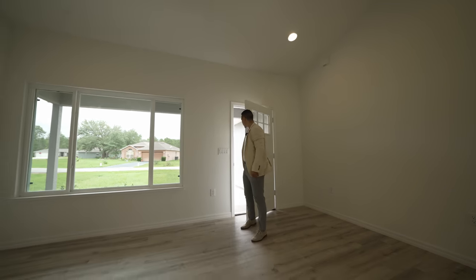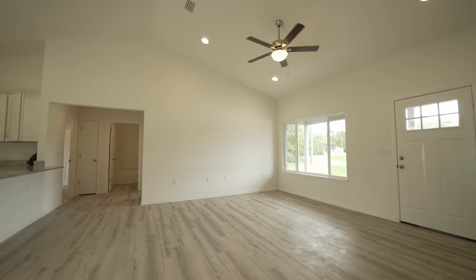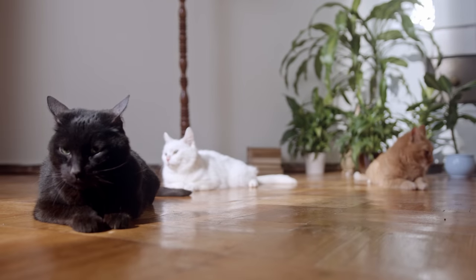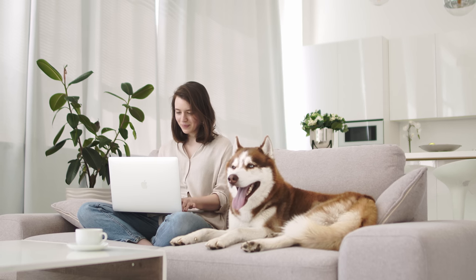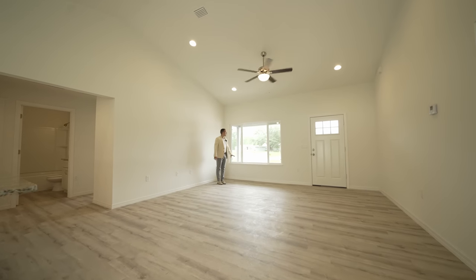Stepping into the home, the first feature I absolutely love is the laminate flooring throughout the entire house — there's not one single area with carpet. That's a big plus especially for anybody who has dogs or cats. You're also going to have a beautiful big window overlooking the north side of the house and the front patio space.